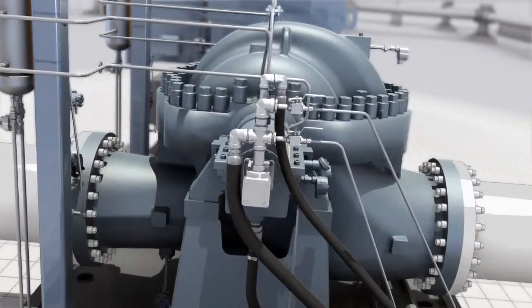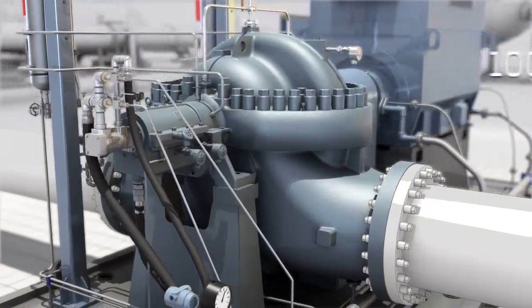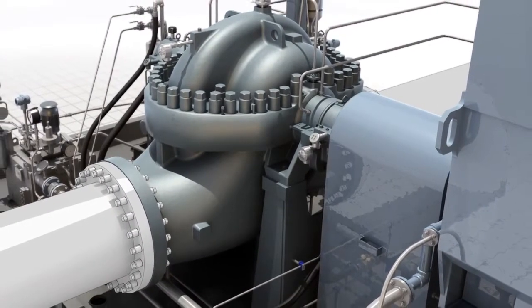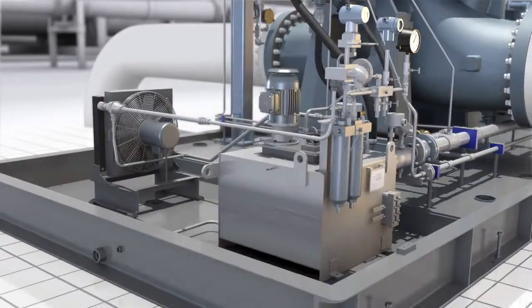We are a leading supplier of API 610 pumps for pipeline booster service. All our pumps are 100% made in the USA, which allows us to provide the fastest, most reliable delivery times for the pipeline industry's demanding projects.